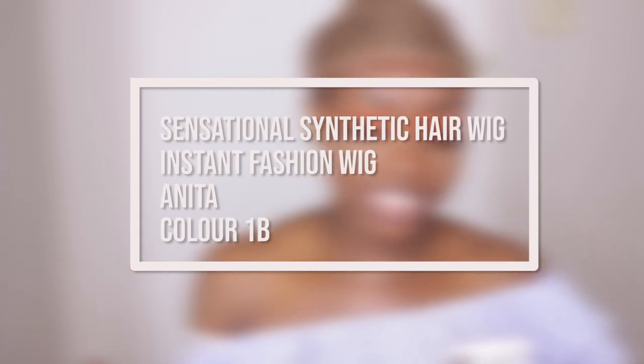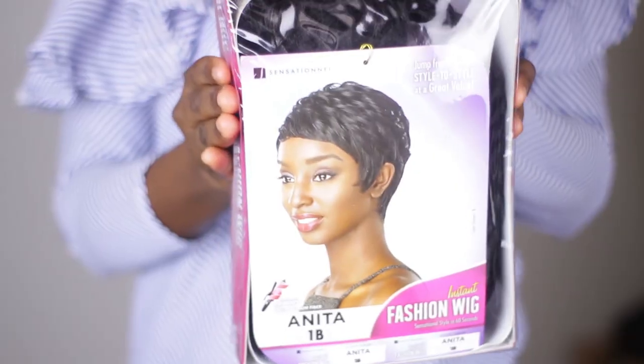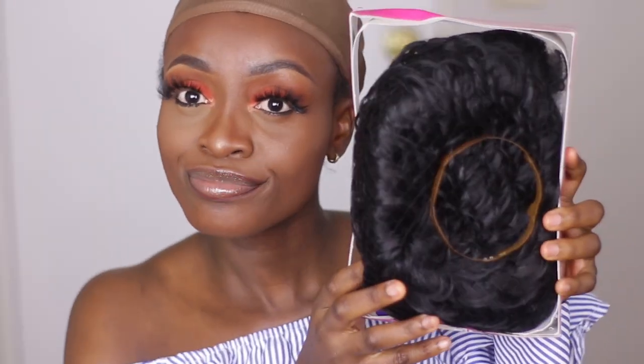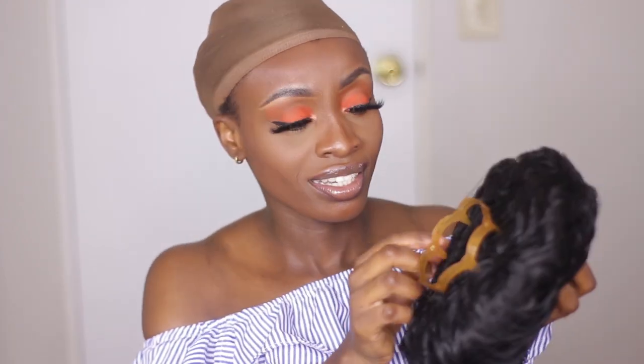My hair is called Sensational Synthetic Hair Wig, Instant Fashion Wig — Anita — and this one is in the color 1B. This is what it looks like in the box. I have not opened the wig because I wanted to open it on camera with you guys. The packaging tells you the colors, gives you more info about the wig, shows you the stock photo from the website. The wig is premium fiber, which is actually most short hair wigs.